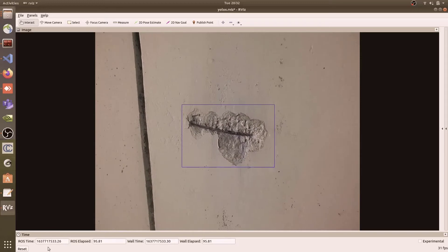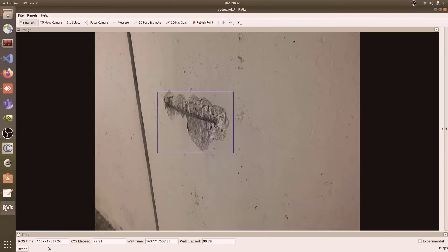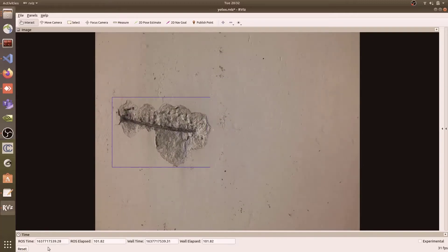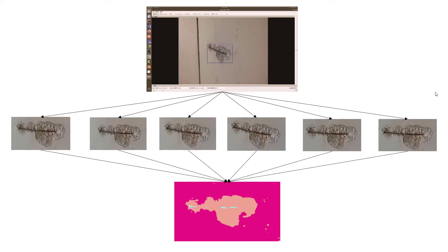The data that the robot collects is also processed by a machine learning detection algorithm that automatically detects and tracks visual defects in the structure using bounding box detection. Then, an unsupervised segmentation algorithm uses these bounding boxes to get a more precise segmentation boundary.